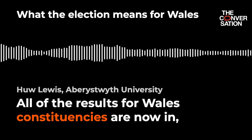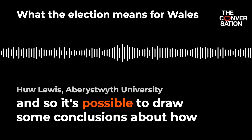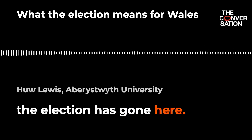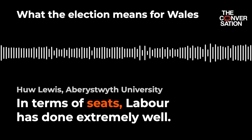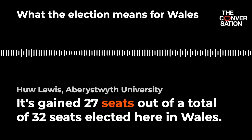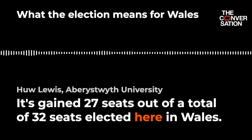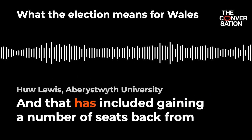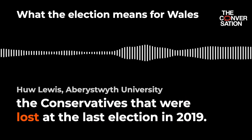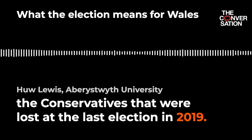All of the results for Wales' constituencies are now in, and so it's possible to draw some conclusions about how the election has gone here. In terms of seats, Labour has done extremely well. It's gained 27 seats out of a total of 32 seats elected here in Wales, and that has included gaining a number of seats back from the Conservatives that were lost at the last election in 2019.